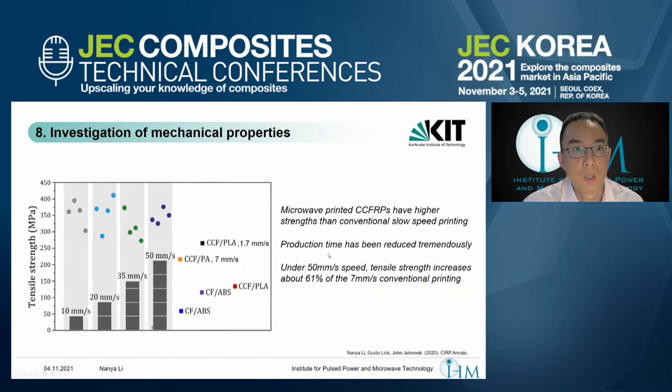As mentioned, microwave can increase the printing speed. We compared the traditional printing process for continuous fiber — in both PA and ABS — to see the difference in tensile strength. We used printing speeds from 10 mm per second to 15 mm per second to see the difference between microwave printing and conventional printing for CCFRP.